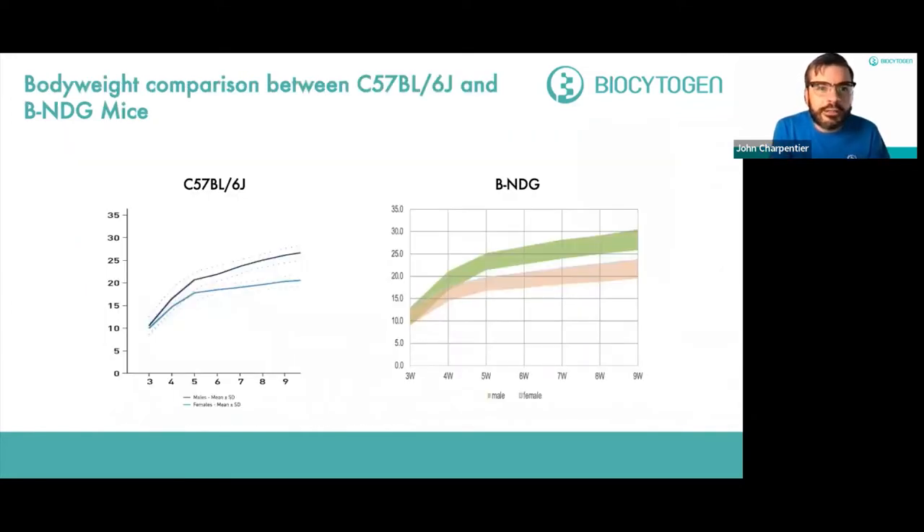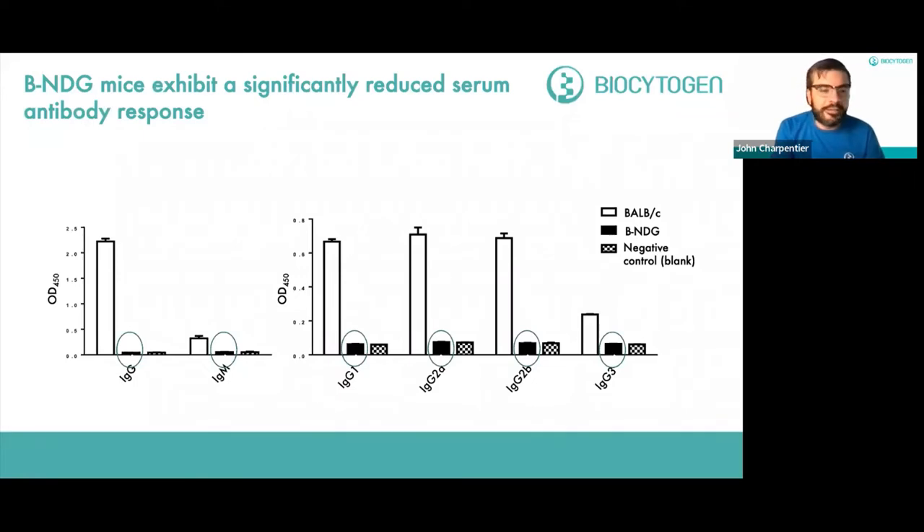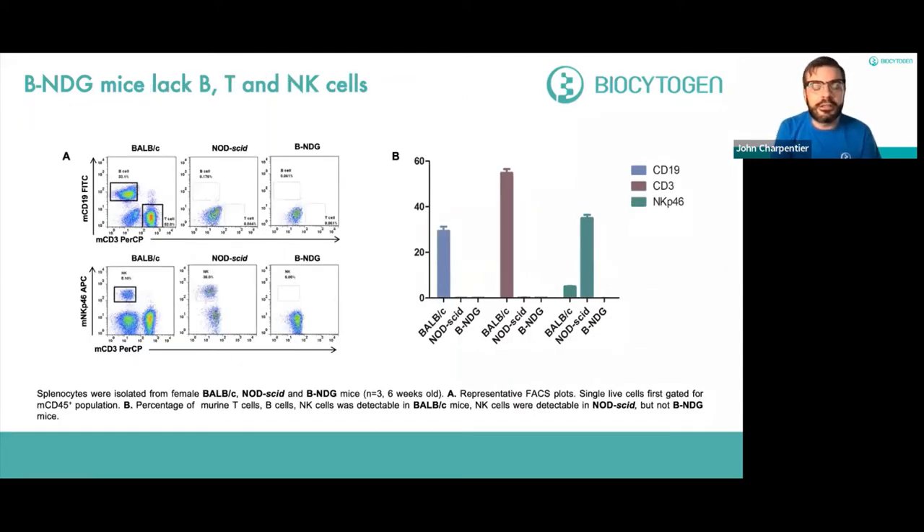BNDG mice show nearly identical body weight to wild type C57BL/6J mice over time. The BNDG mice exhibit a significantly reduced serum antibody response. ELISAs performed using serum from BALB/c and BNDG mice show dramatically reduced circulating IgG and IgM in the BNDG mice compared to wild type positive controls — in fact, IgG subclasses in BNDG mice are virtually indistinguishable from the negative control blank used in the experiment.